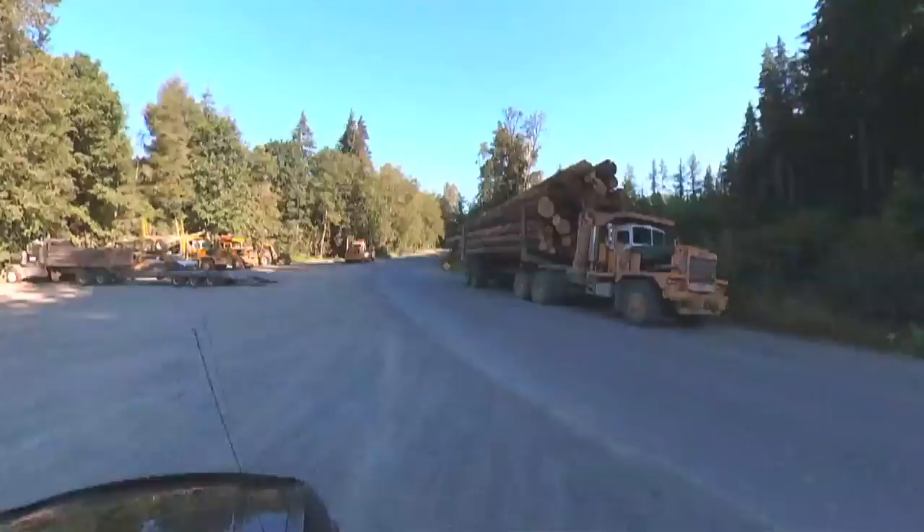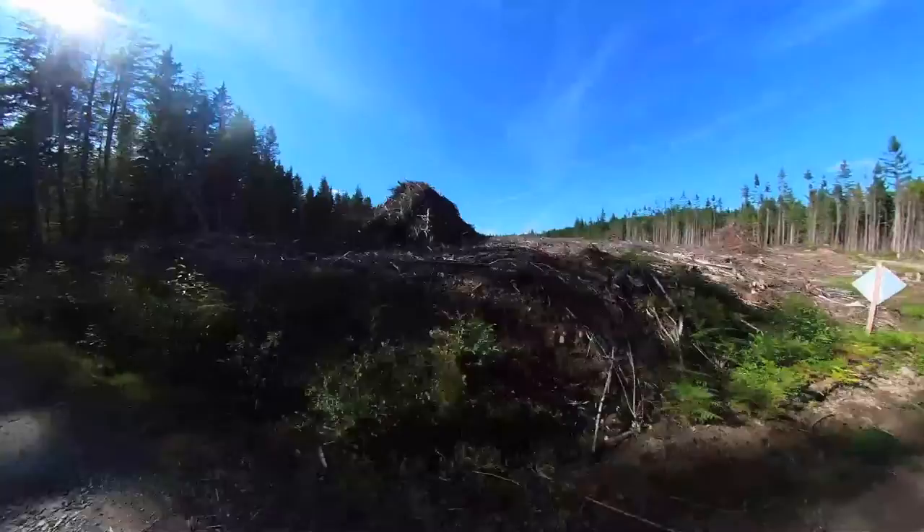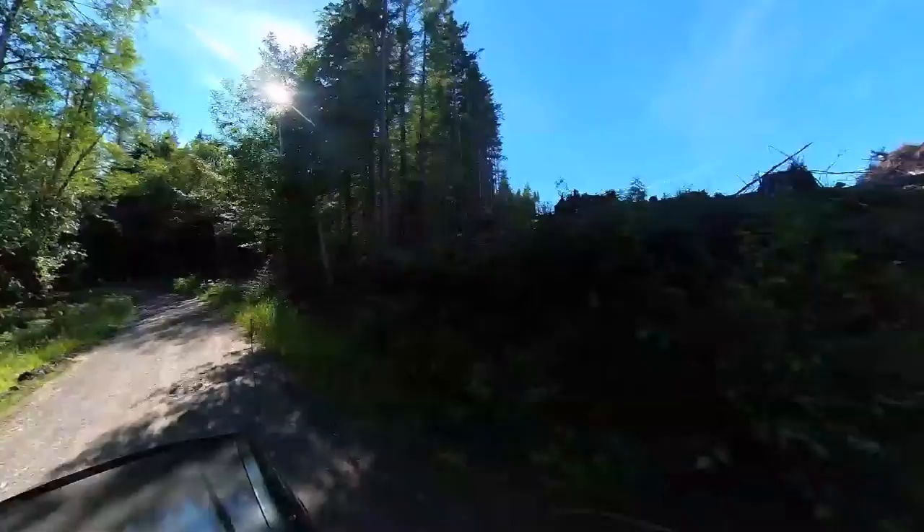Another thing to remember is these roads aren't marked. There's not a lot of signage, so if you're going to go into this area — especially this area that we're in today — there's a lot of logging roads. Print off a screenshot from Google Earth or Maps, or invest in an off-road book like we did if you're going to do a lot of exploring. Get yourself a map book.